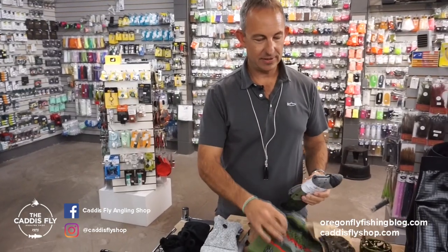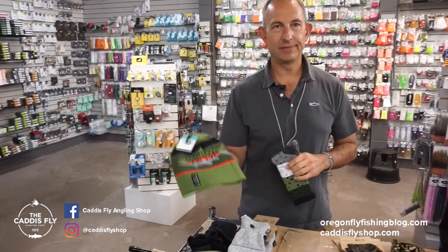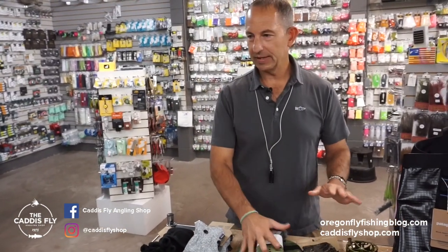Staying with soft goods here — rep your water trout beanie, no-brainer gift, great idea for anybody, and rainbow trout socks from Rep Your Water as well. We've got some really cool Bigfoot stuff from them too, but those are the highlights.